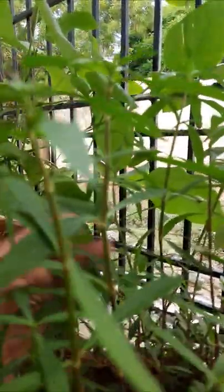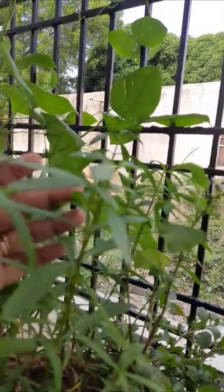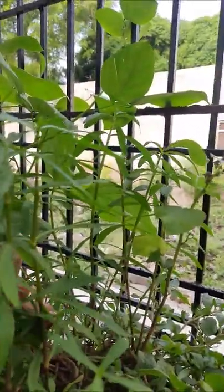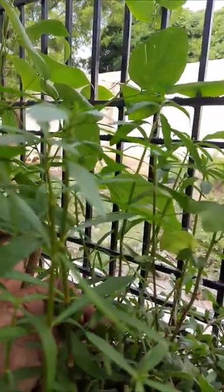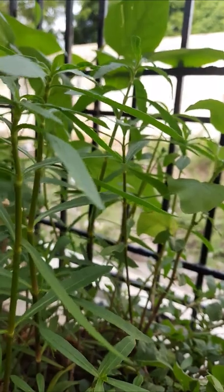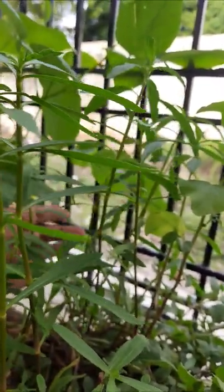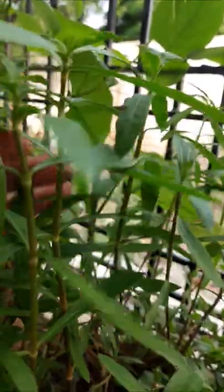Here is another type of panna gonti. This one also has medicinal values and contains vitamin A. It is also very tasty and is used in curries, dal, and fries. It is better to use it in our daily life.